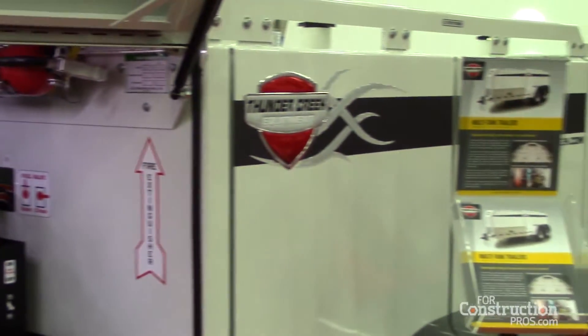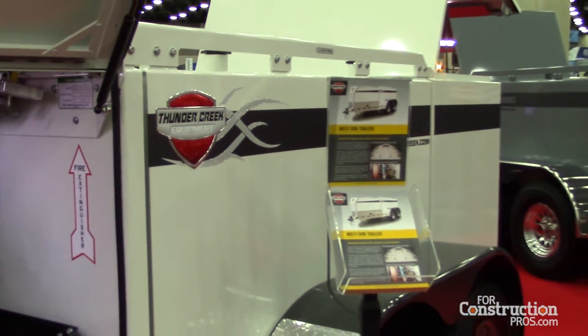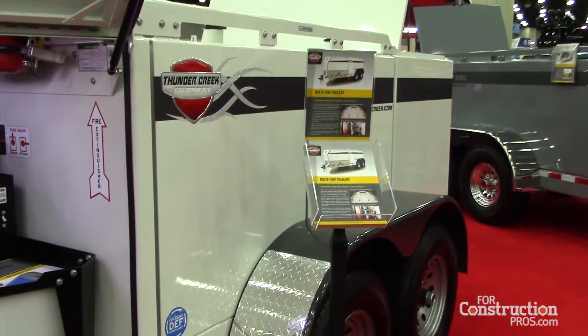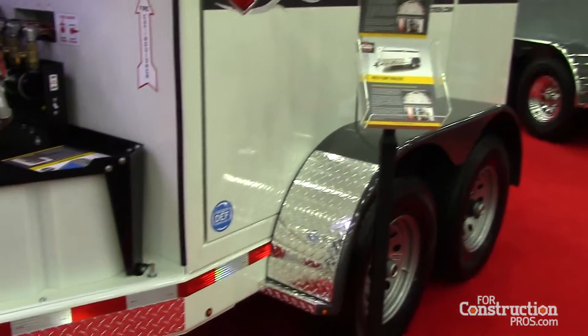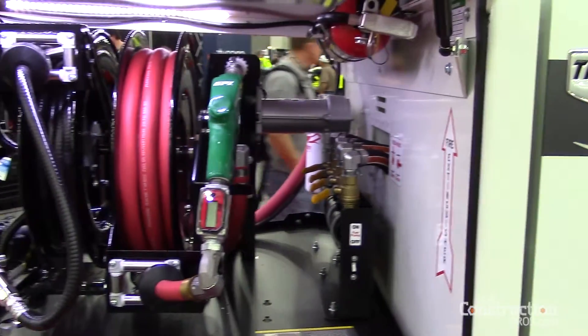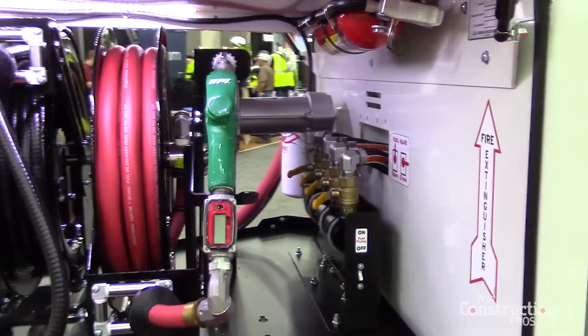What we looked at was how can we find a way within the business that we have to lower that threshold. What we started to look at was providing a bulk fuel trailer that did not require the operator to have a hazmat or even a commercial driver's license to tow it up and down the road.